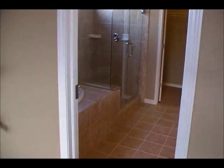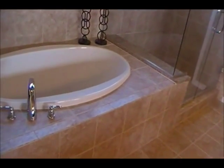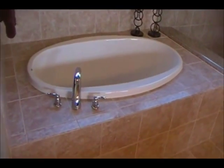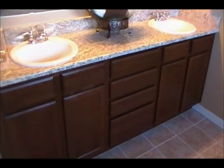The master bath features a frameless shower with a ceramic tile base. This one has a tub deck and a large soaker tub, raindrop glass, and double windows — one of which is optional. This plan also has a double vanity with deeply stained cabinets, a water closet area, and then the master closet.